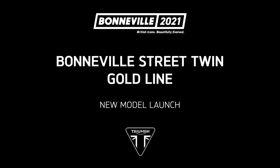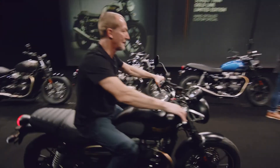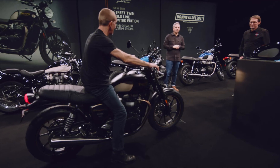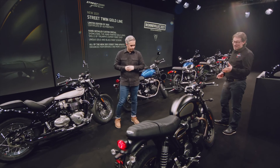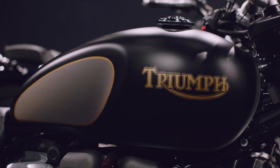And here it is — the Street Twin Gold Line, hand-lined for us by Gary Devine, one of Triumph's expert gold lining craftsmen. This is a new limited edition featuring a unique hand-detailed gold and black paint scheme which really showcases the gold lining skills of Triumph's expert paint shop.